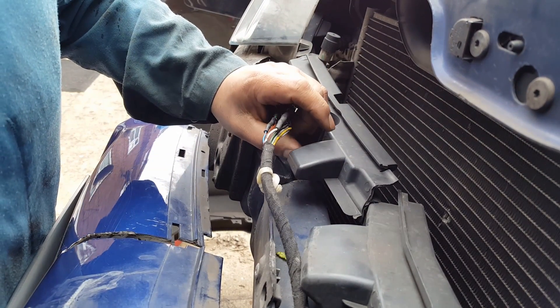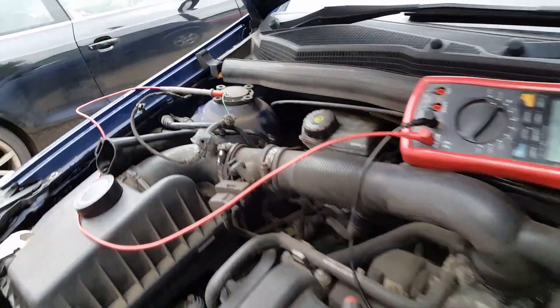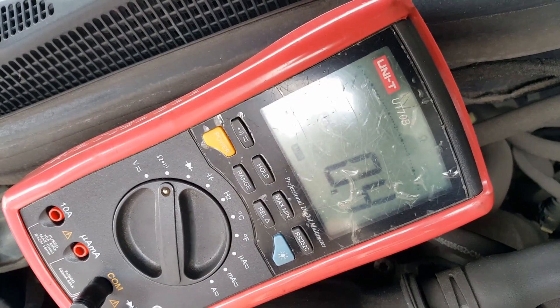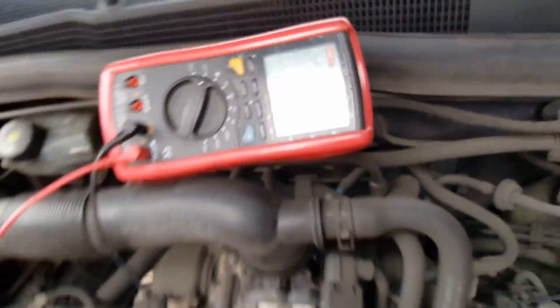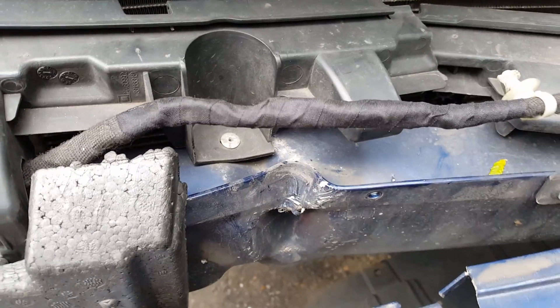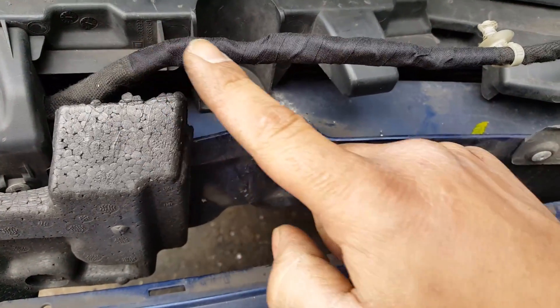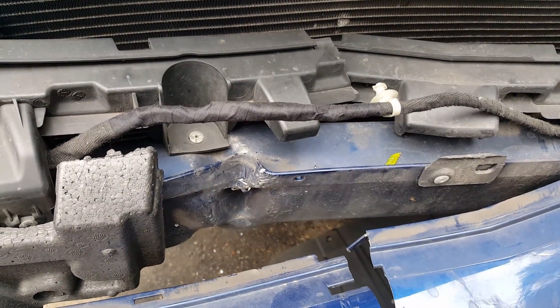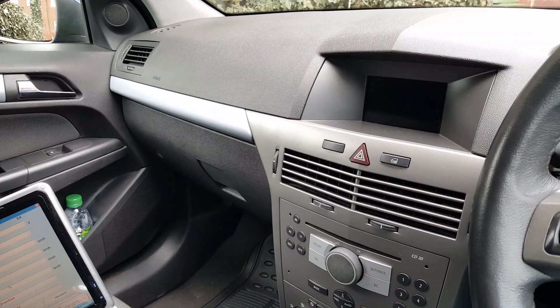Just before we put everything back on, let's measure again. I pull the connector and measure on the second circuit — and it's reading 0.4 ohms. Brilliant — no more break in this circuit; we should have resolved the problem. I'll now insulate everything: PVC tape on the inside, cloth tape on the outside. Then we put everything back on.